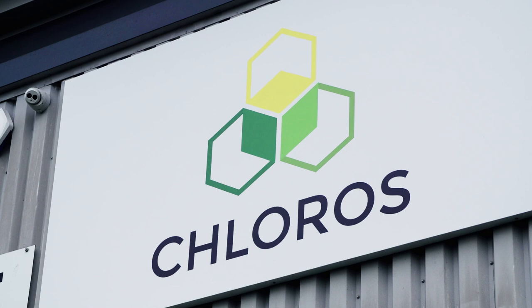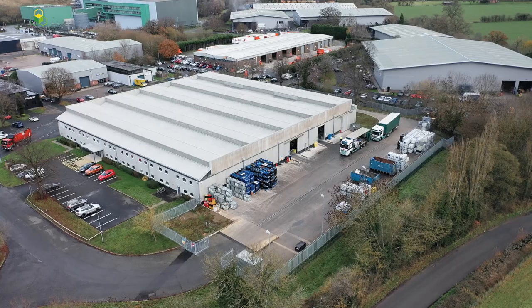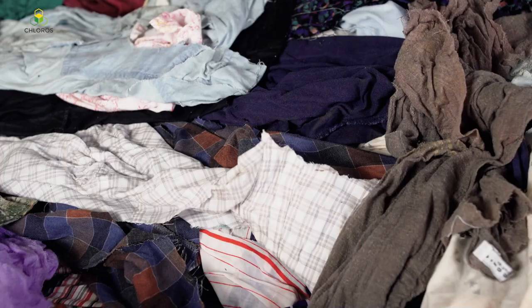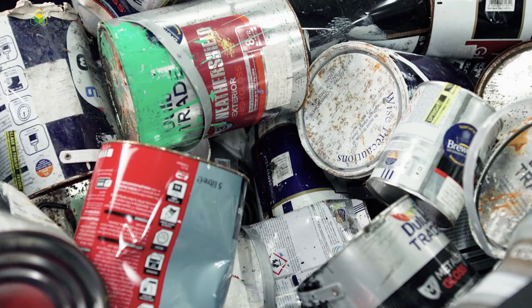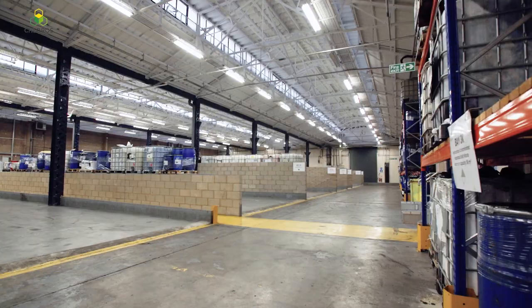Waste is considered hazardous under environmental legislation when it contains substances or has properties that might make it harmful to human health or the environment. Items such as contaminated packaging, rags, wipes, resins, paints, aerosols, waste electrical items, or manufacturing by-products all require specialist disposal.